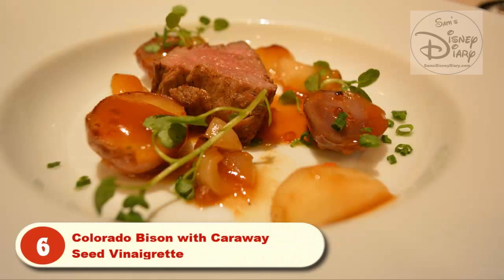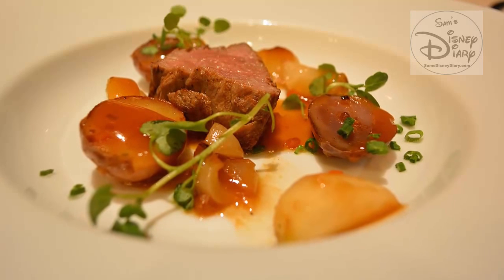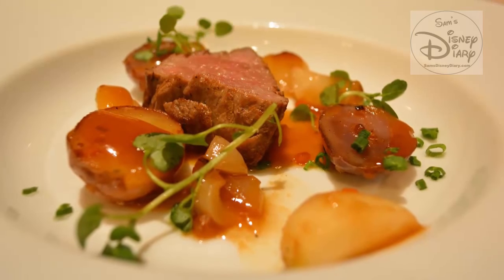Beautiful tenderloin of Colorado bison. To amplify the aromatics, Scott has prepared a toasted caraway and dressed the dish with micro turnips, new potatoes, and a bit of chive.